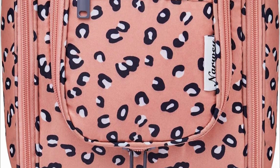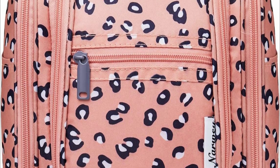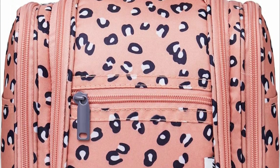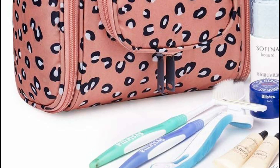A hanging toiletry bag is a type of bag or organizer designed specifically for storing and carrying toiletries and personal care items. It is often used when traveling, whether for short trips or longer vacations.